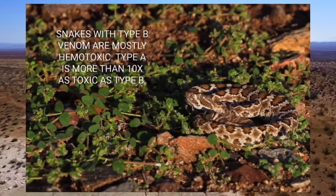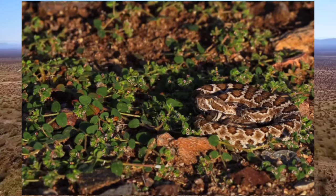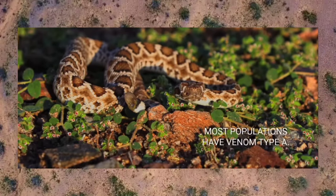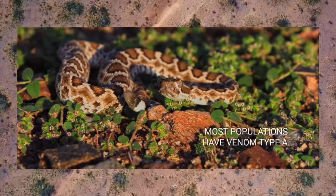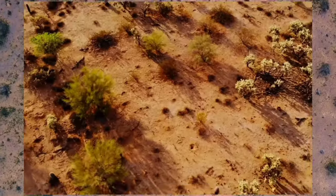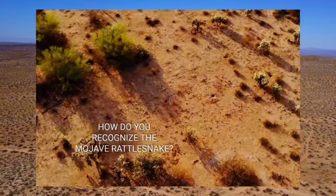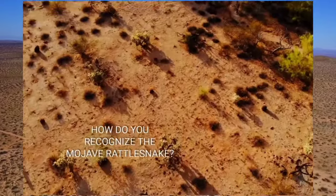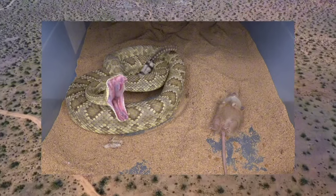Mojave rattlesnakes exhibit a wide range of color variations, ranging from pale beige or gray to shades of brown, tan, or olive green. This variation in coloration allows them to blend seamlessly into their desert surroundings, providing camouflage and protection from predators. One of the most distinctive features is the triangular-shaped head, which houses a pair of large venom glands and sharp hollow fangs used for injecting venom into prey.